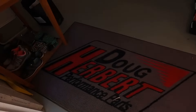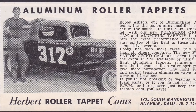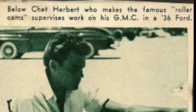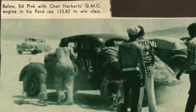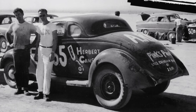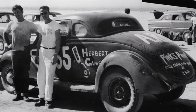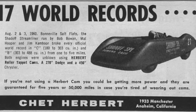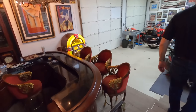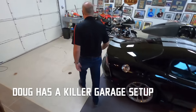Doug Herbert's dad, Chet Herbert, was actually kind of like one of the founding fathers of hot rodding back in the early days of Southern California. He's credited with bringing the roller cam to the aftermarket industry. The legendary engine builder Ed Pink — we did a video with him — talked about going to Bonneville for the first time with a borrowed engine. That engine was from Chet Herbert. Very small world.